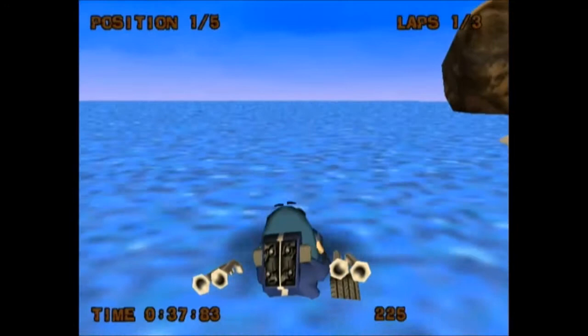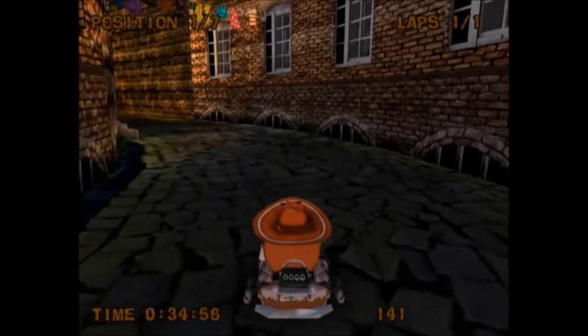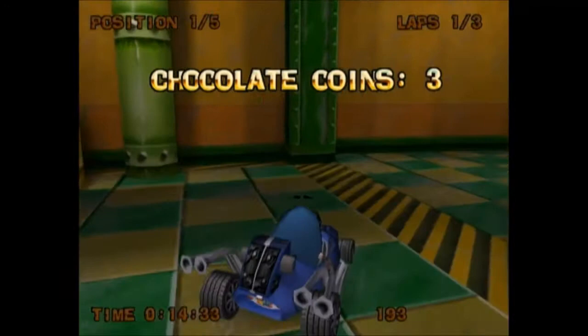And oh my god, the controls! You steer with motion controls, just like in Mario Kart Wii. But unlike Mario Kart Wii, the controls in this game are so touchy that anything short of a little nudge will send you into a corner. And jumping in this game is done by moving the Wii remote up or down. Even the slightest vertical movement will make you hop, and it's hard not to move the remote up while you're turning.